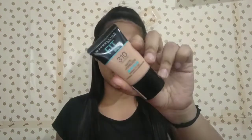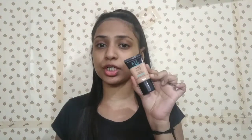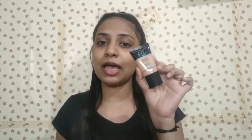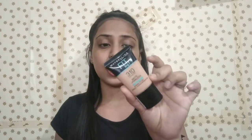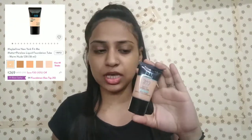The second product is the foundation. I have the Maybelline Fit Me foundation. It is a very good foundation. The large tube packaging is above 500 rupees, but the smaller tube packaging is under 300. It is matte and poreless, suitable for normal to oily skin. You can use it from fair skin to dark skin — it works for all skin types.